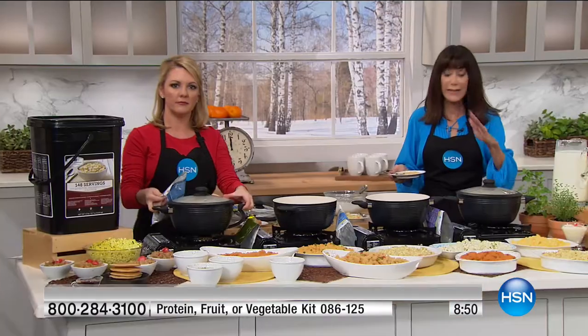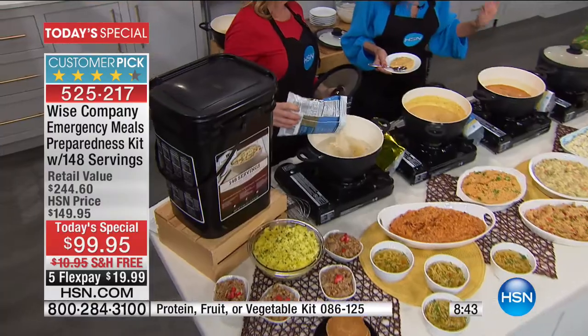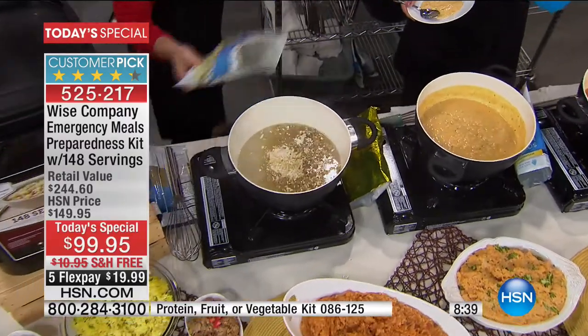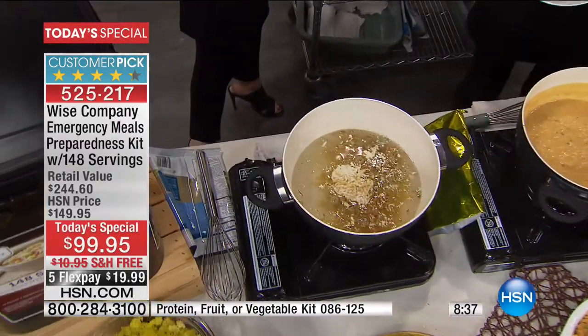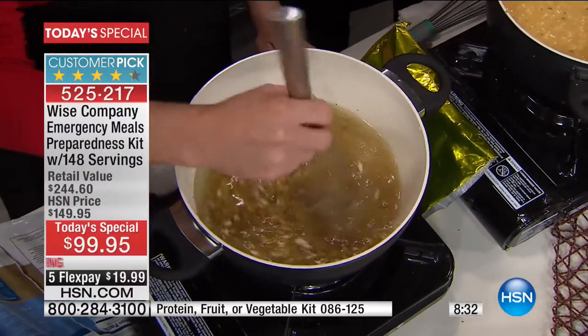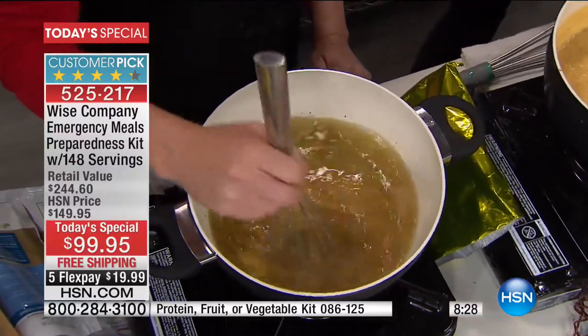If you can relate to any of it - or maybe, thank God, none of us have had to go through any of this - but what would you do if you did? This is that one purchase that gives you the opportunity to not have to stress out and go, oh my gosh, how am I going to feed my family? Or maybe you went to the store and found all the food you know how to make is gone.